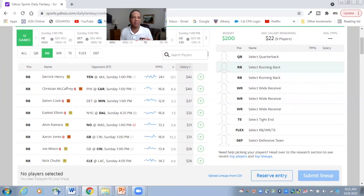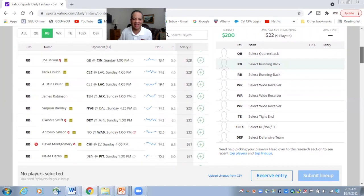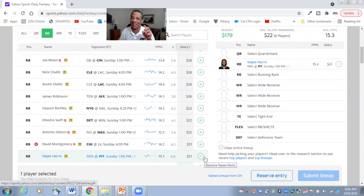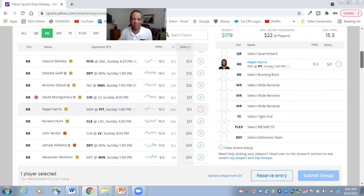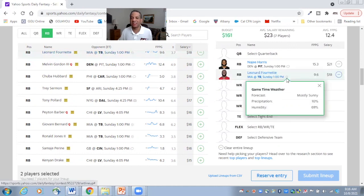We're taking a look at running backs and building a cash lineup. On both DraftKings and FanDuel for week five, we love Derrick Henry. But Yahoo has made him really expensive — $42 of our $200 budget would be used up. On Yahoo, we can spend only $21 for Najee Harris. Henry's good, but he's not twice as good as Najee Harris. And we can also add Leonard Fournette for much less than half that price.